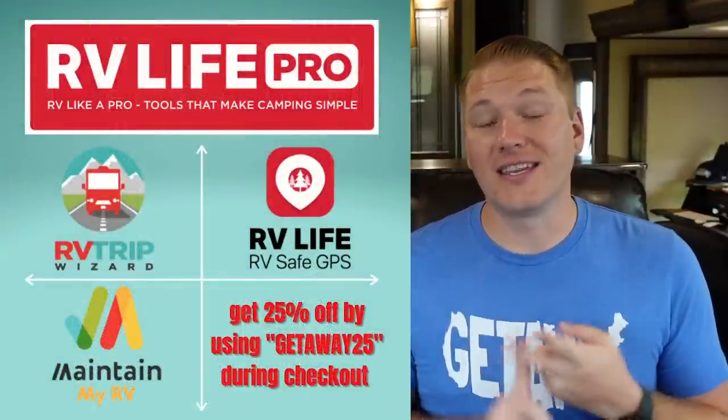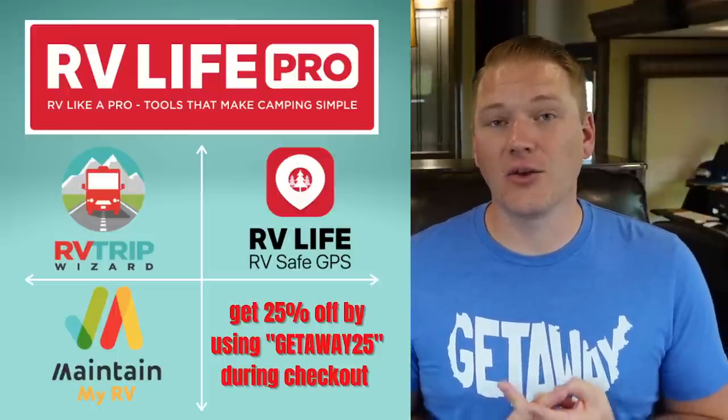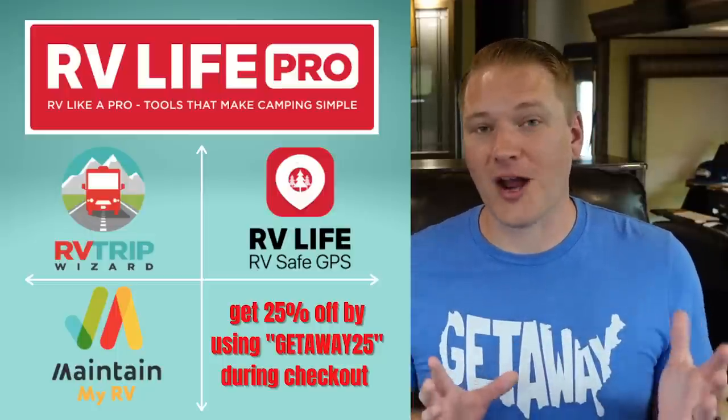The first app on our list is RV Life. This is a relatively new app for us — we've probably been using it for the last year. RV Life is an RV safe GPS routing app, but it's so much more. If you subscribe to the RV Life Pro plan, you get access to the RV Life GPS app and RV Trip Wizard, which allows you to plan your route, find campgrounds, see how far driving is, put in fuel costs, and get an estimated cost of your trip, which is really neat.